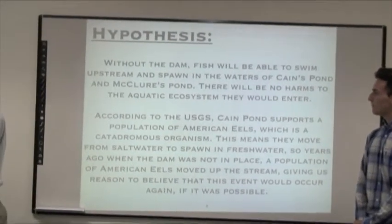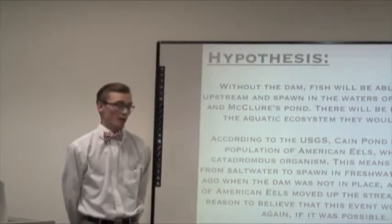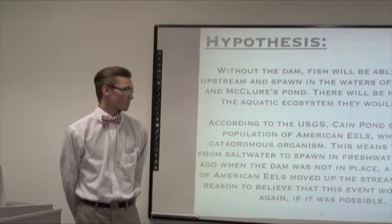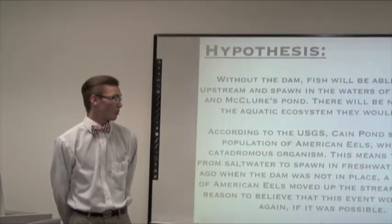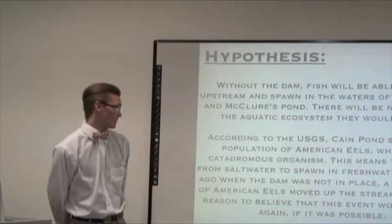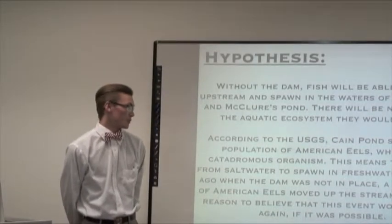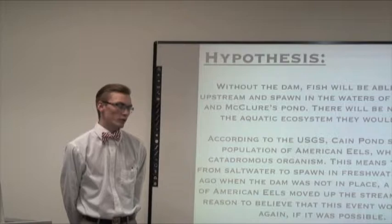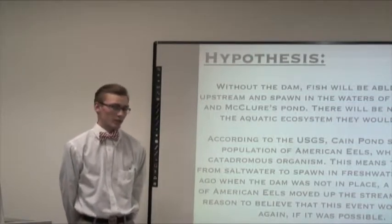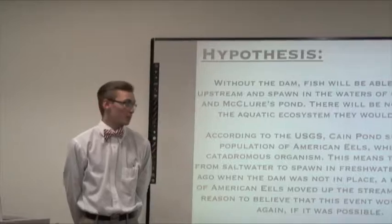According to the USGS, Cane Pond supports a population of American eels, and that's a catadromous organism, meaning they move from salt water to spawn in fresh water. Years ago, when the dam wasn't in place, a population of American eels moved up the stream, giving us reason to believe that this event would occur again if the dam was removed.